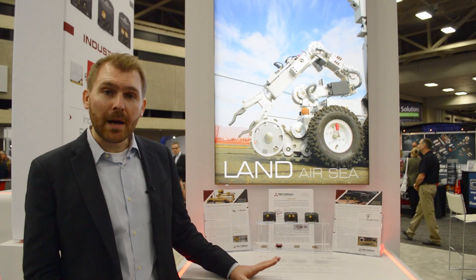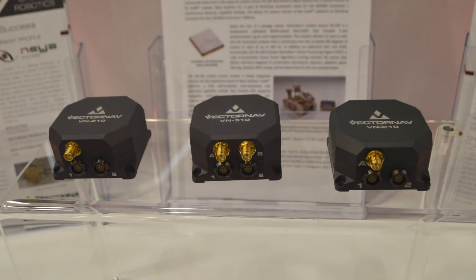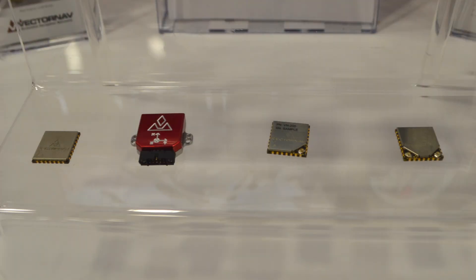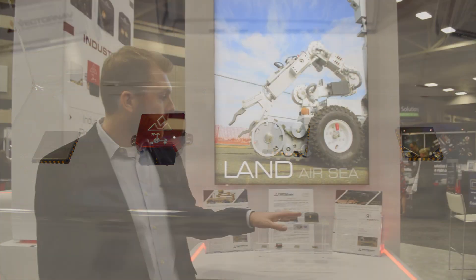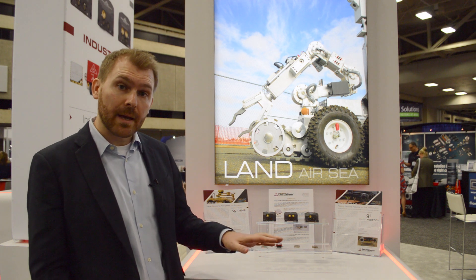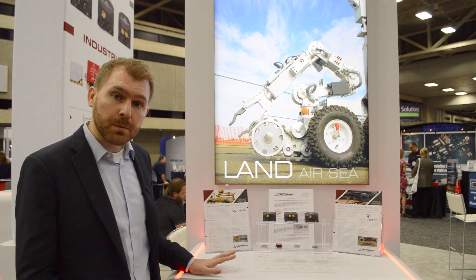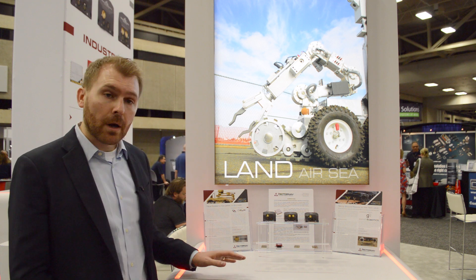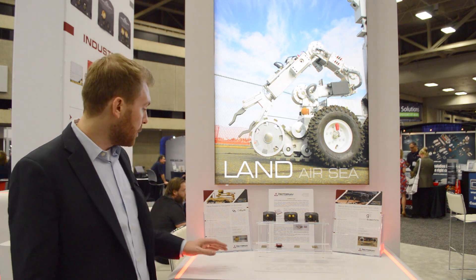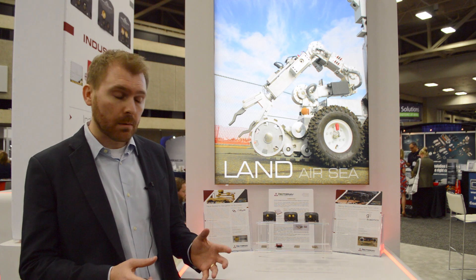I'm here at the land station, and we're highlighting the integration of our products into land applications. One of them is for a company called Ghost Robotics, a US manufacturer doing a ground robot using our VN100 for attitude stabilization and navigation. The other is a company called NAIA Systems out of Pittsburgh, Pennsylvania, integrating our VN100 IMU into a ground robotic controller system, doing waypoint navigation and stabilization.